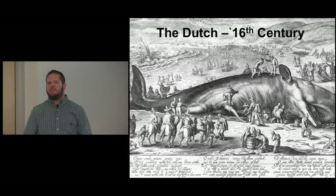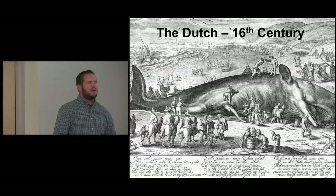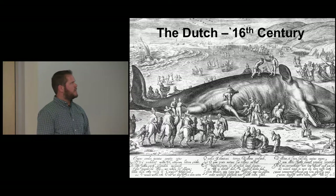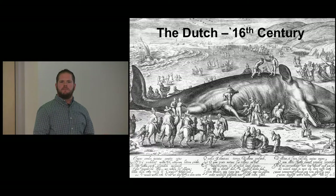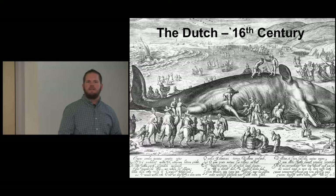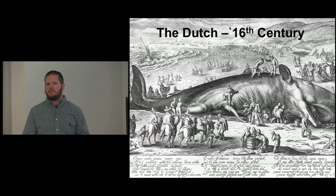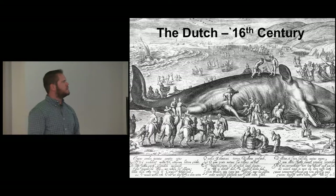By the 16th century, right around when the Spanish Armada occurs, that creates major problems with the Basques located in Spain. At this time, the Dutch were ascending as a maritime power. They learned tips from the Basques but took it a step further — they were able to process the whale at sea. Instead of relying on a base camp, they would cut off the blubber and put it into barrels on the ship so they could stay out at sea, which helped them ascend to the top of the whaling world.